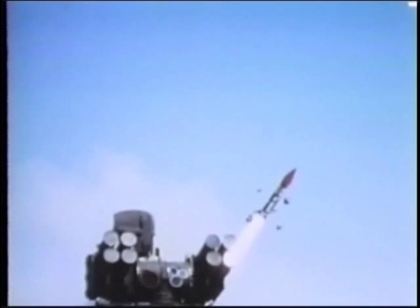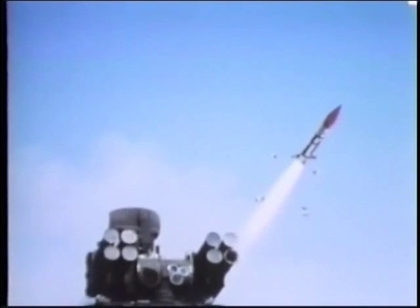When the target comes within range, a missile is fired and flies up the guidance beam from a coated carbon dioxide laser.